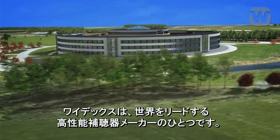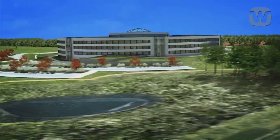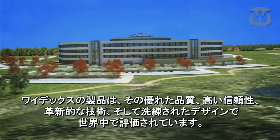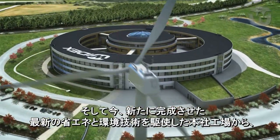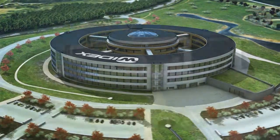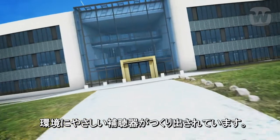WIDEX is one of the world's leading manufacturers of high-tech hearing aids. The hallmarks of WIDEX are high-quality, reliability, innovative technology and well-thought-out design. And now, with the construction of the new WIDEX CO2 Neutral Headquarters, the company has been able to place even more focus on environmentally friendly production.